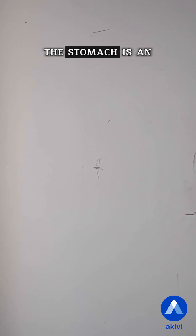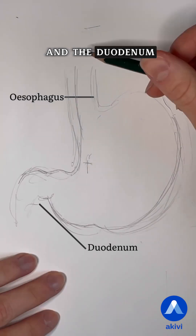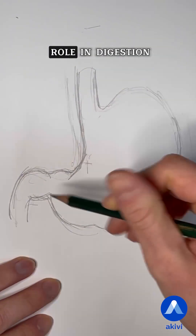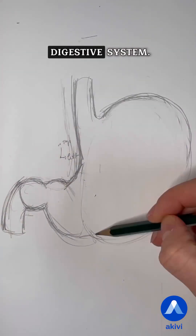Draw with me the stomach. The stomach is an empty pouch located between the esophagus and the duodenum. It plays an important role in digestion both through mechanical and chemical actions and is part of the digestive system.